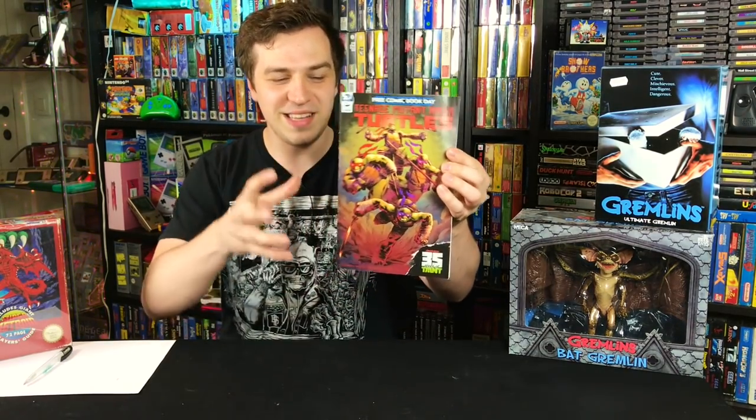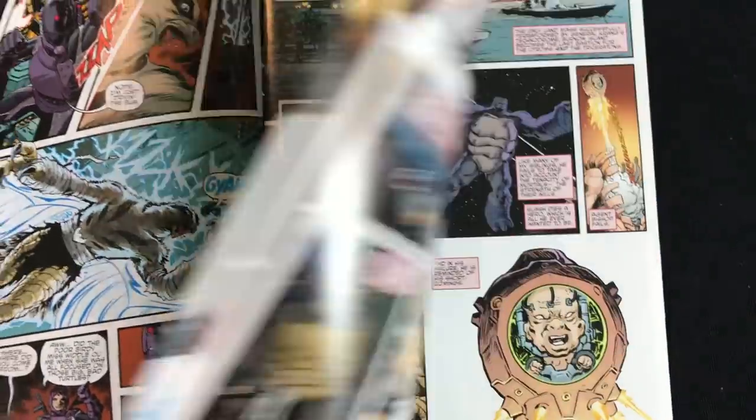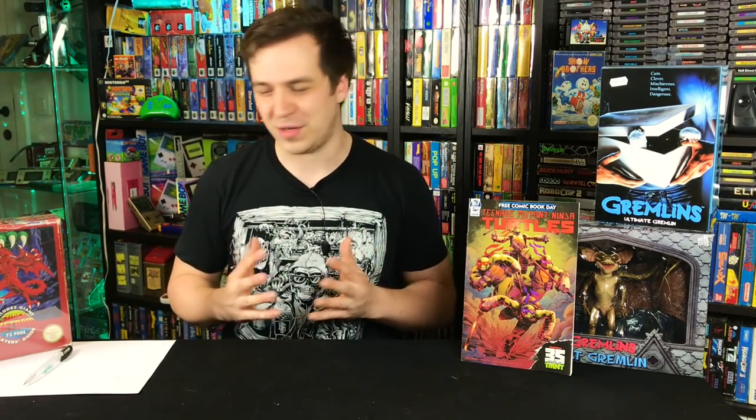You meet collectors, you meet viewers of the show — really I think we're all friends here. They hopped over to my booth and were so kind to bring me some stuff. From Benny — thank you so much — this was an exclusive for Free Comic Book Day by Teenage Mutant Ninja Turtles, kind of in the style of the first ones. It wasn't even on my radar; I didn't know this existed. So glad he brought it over.